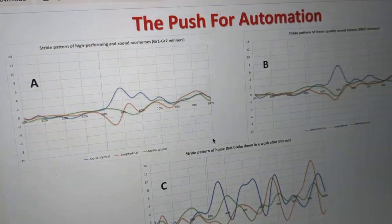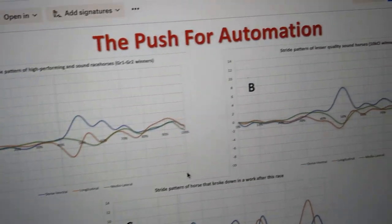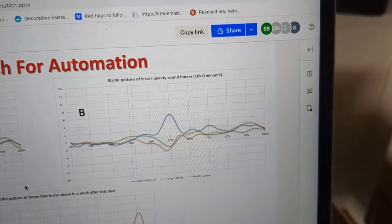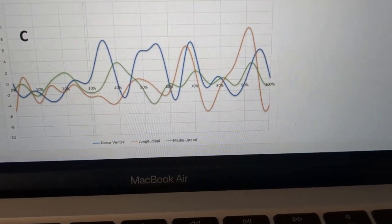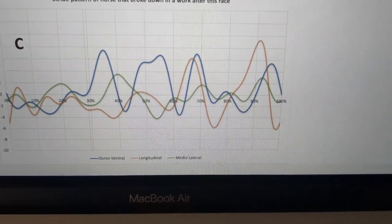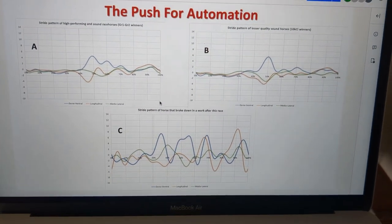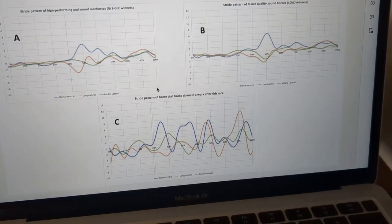That's what their stride should look like, and if you see a real big deviation from that somewhere, that's almost like a seismograph going on. If you look at this one down here, this is a stride pattern developed from looking at several hundred $10,000 claimer horses — a bit lesser quality, a slightly different signal, but still resembles a stride. And then if we look at this one on the bottom, this is a horse who actually broke down in his piece of work after this race. It doesn't even really closely resemble the ones above. This horse raced and got a red flag, and in his next piece of work, unfortunately had a catastrophic injury.